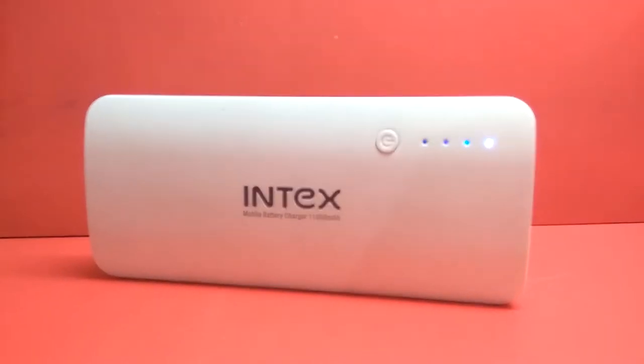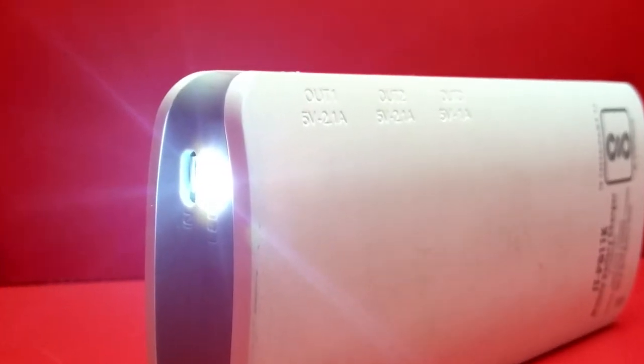It comes in two colors, white and black. I have the white one with me. It's an 11,000 mAh lithium-ion battery pack. The design is not very ergonomic, so holding this thing with your smartphone is really difficult. The LED indicator is also on the cheap side.